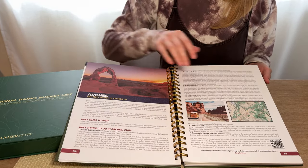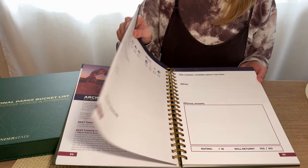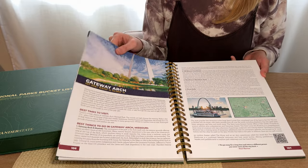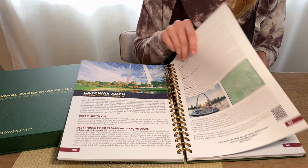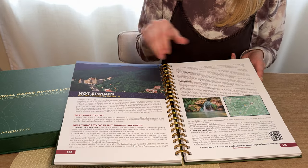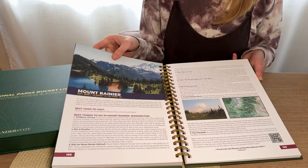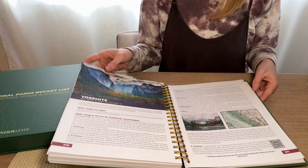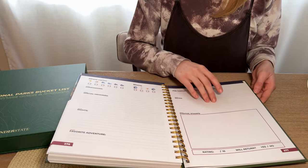So this is just a really cool book if you're on a national parks adventure and you want to get to all the parks and record your experiences. This is a great way to know which ones they are, where they are, whether you've visited, and some information around them. A very cool guide.